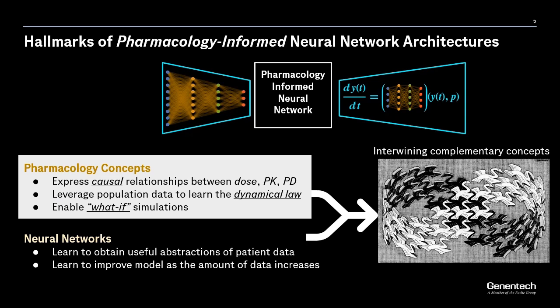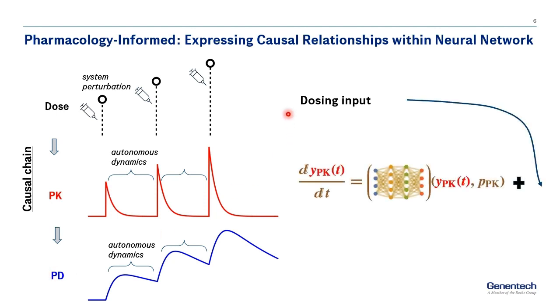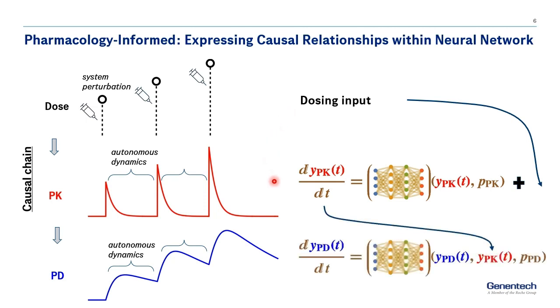I next illustrate what we mean by causal relationship. Shown on the left is the causal chain typically assumed in pharmacology modeling: dose is what drives PK, and PK is what drives PD. The dynamics of these profiles are driven by physiological processes of what the body does to the drug and what the drug does to the body, respectively. This set of assumptions is translated into equations on the right, whereby dosing enters as a driving term on the right-hand side of the PK equation, and in turn, PD is driven by the PK. This causal chain provides a key assumption in the applications we will be looking at next.